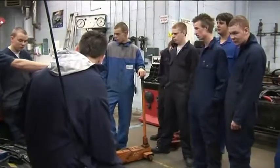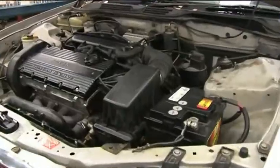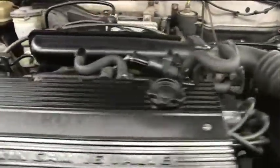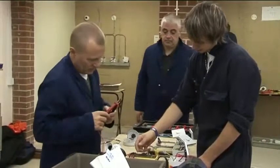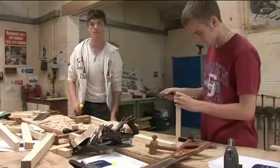Facilities are first class, boasting industry standard equipment and workshops that provide realistic industrial working environments. Many of the courses in the school are practical based, with underpinning knowledge provided to support the development of hands-on skills.